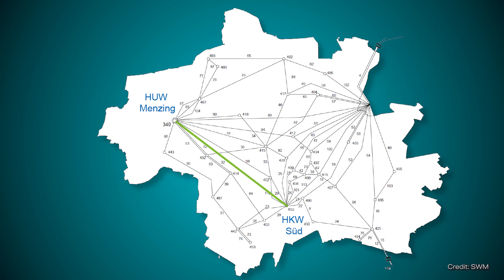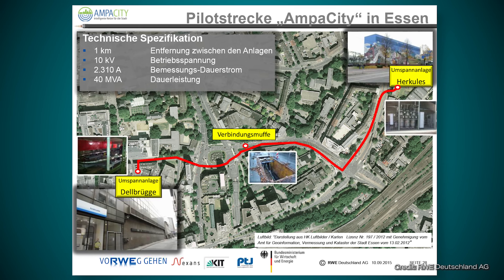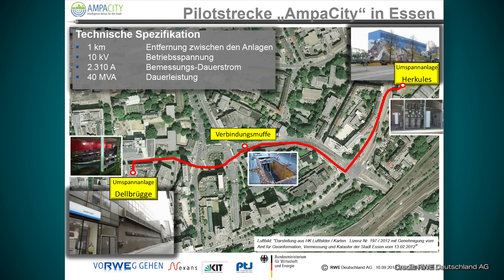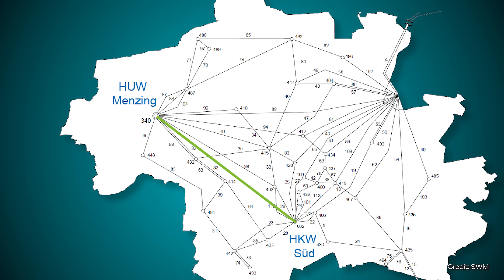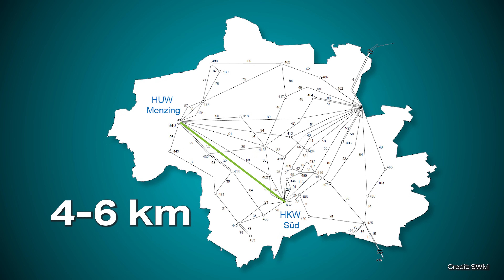Of course, cooling a superconductor is expensive, and this can also be seen in the Munich project. Cooling over a distance of 15 kilometers is a particular challenge. With the superconductor cable in Essen, it was easy to cool the one kilometer from one side. This would not be so easy with a 15-kilometer cable. In theory, you would probably have to build a station every four to six kilometers to recool the cable, and a modular cooling concept would probably have to be developed first.